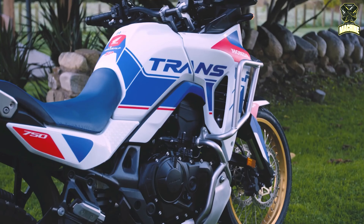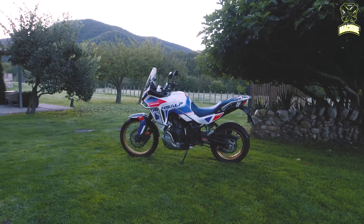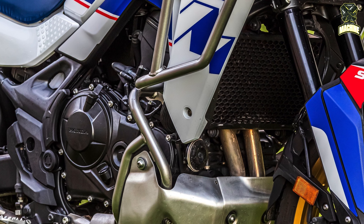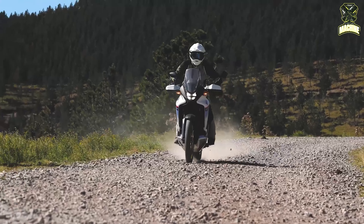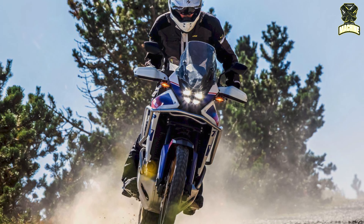The XL750 Transalp SP is designed to be used anywhere — from the rush-hour commute to long journeys, from the track to the Alpine passes. To achieve this, it uses a 750cc parallel twin engine with a 270-degree crankshaft. Maximum power of 67.5 kW (90.5 HP) is produced at 9,500 rpm, and maximum torque of 75 Nm at 7,250 rpm.